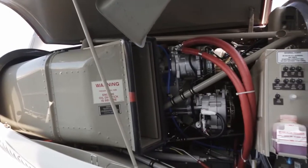Cessna makes two variants of the caravan: the short version, which is the straight 208 — which this airplane is — and then the Grand Caravan, now called the 208B Grand Caravan EX. The EX is the version where they extended the horsepower up to 867. This airplane has a 675 horsepower PT6. Everything else is the same except for engine horsepower, fuselage length, and gross weight: 8,750 on the Grand versus 8,000 on the short airplane.